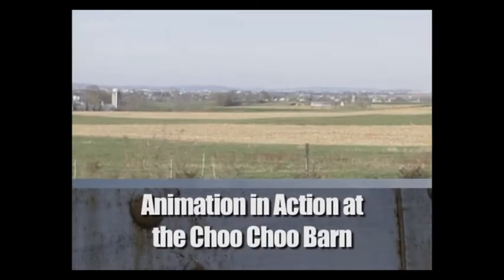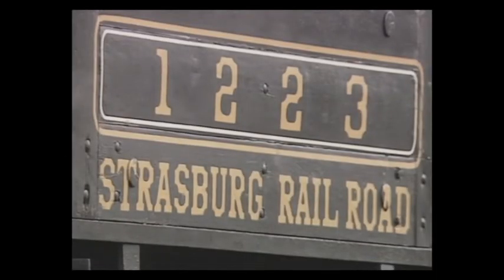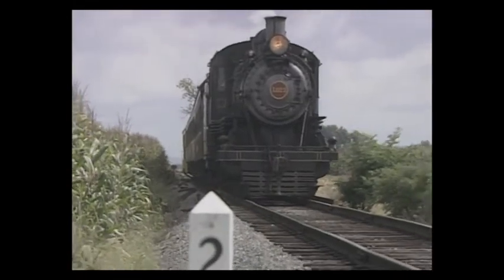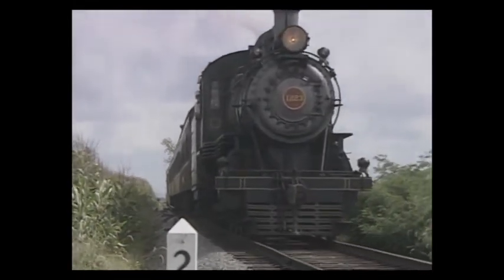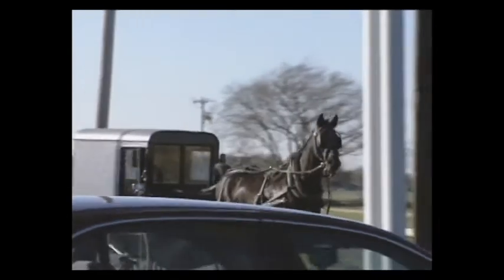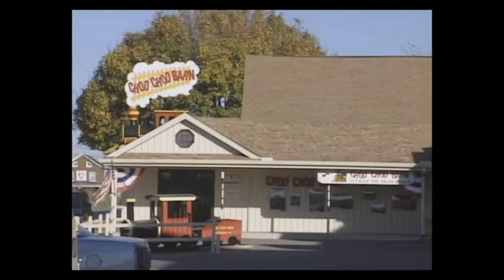In Pennsylvania Dutch country, Amish farms stretch as far as the eye can see. In Strasburg, it's the railroad which reminds us we really are in the 20th century. But you will find that both the simpler time and our modern time coexist comfortably here at a place called the Choo Choo Barn.